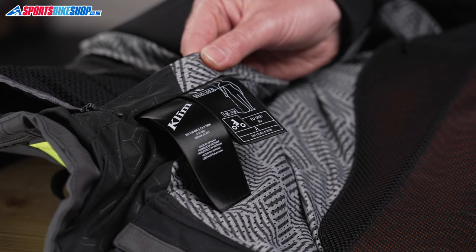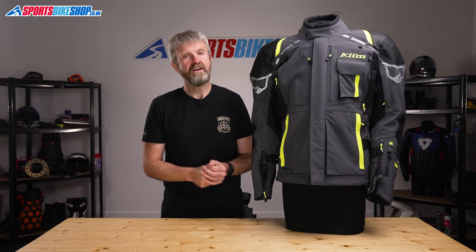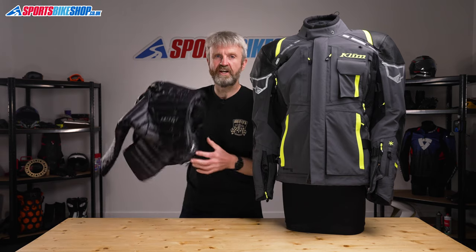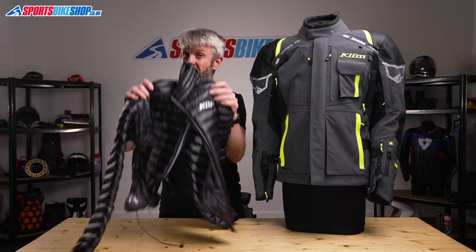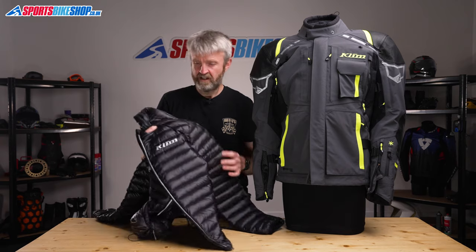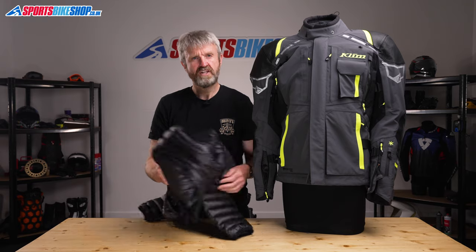Climb initially said the jacket would come without the kidney belt included with the old model, but they've reversed that decision and it does come with the kidney belt — though you can easily remove it if you don't want it. The Kodiak also comes with something special: a standalone down puffer jacket that can be worn underneath when you need warmth. It has genuine down filling, stitchless construction at the ribs so it won't catch on velcro, and it folds down into the right pocket as a stuff sack to save space in your luggage.